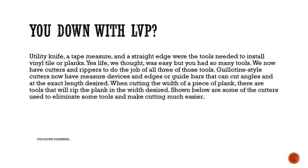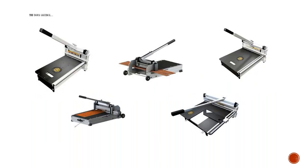Now we have cutters and rippers that do the job of all three of those tools. The guillotine-style cutters now have measuring devices and guide bars with a tape measure on them that can cut angles at the exact length desired. When cutting the width of a plank, there are tools that can rip or score and snap. Shown below are some of those cutters — I've brought some here and also visited the Bullet Tools booth, which has some very exciting tools coming out in 2018.